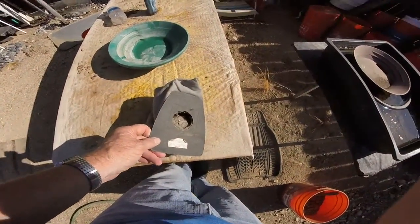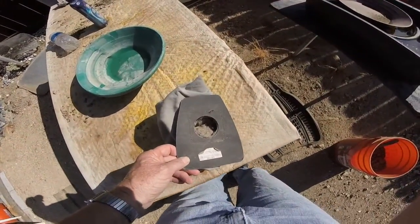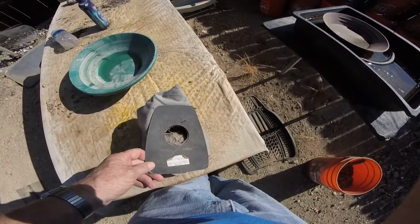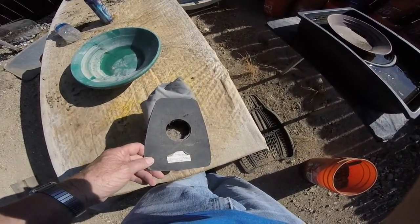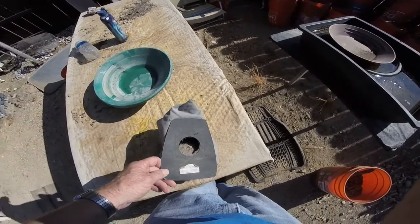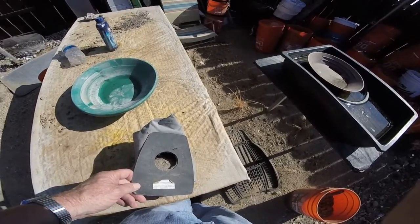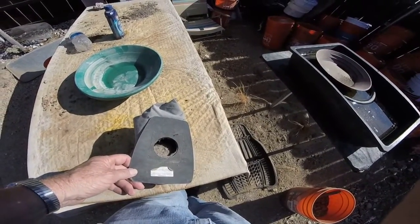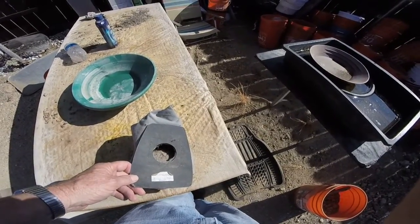Every once in a while I'll empty the bag and then pan it out. This little vacuum, I use it in different places, but I vacuum in the area — in my gold room, you might call it — where I mess with my gold. Sometimes I accidentally knock some over or something under the carpet. So once in a while I'll clean it out and find some gold.